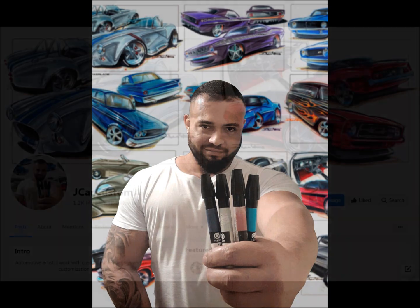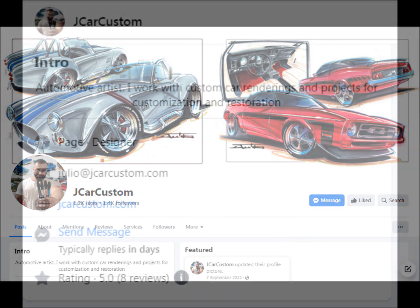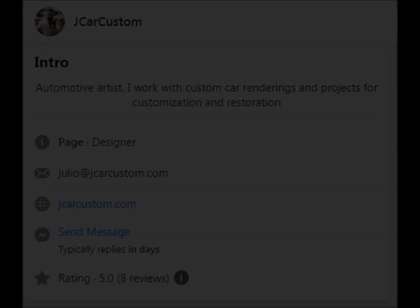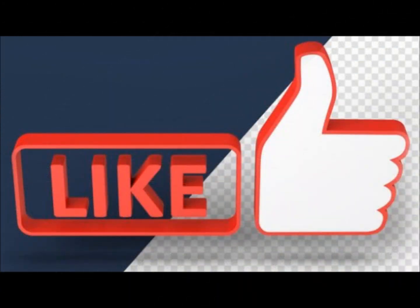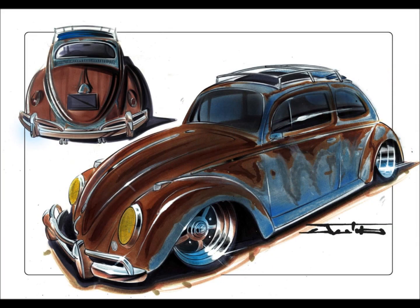This is all about Julio, the car rendering artist of J Car Custom. Search for him, find him, and talk to him — there are plenty of ways to get a hold of him. Thank you so much for watching this Road Odyssey video, and if you like the videos that I provide, please subscribe. Thank you so much again. Have a great day, and I will see you later.